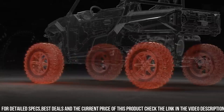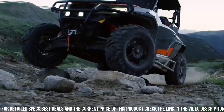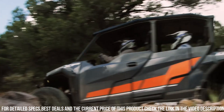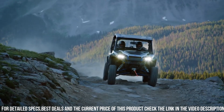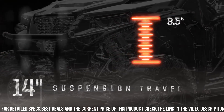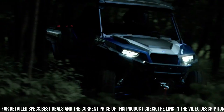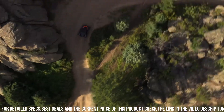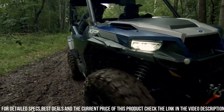With a towing capacity of up to 1,500 pounds and a cargo bed capacity of 600 pounds, this side-by-side is ready for any task. Equipped with a full range of safety features, including a roll cage and seatbelts, the General XP 1000 Deluxe prioritizes your protection. Whether you're working on the farm, exploring off-road trails, or enjoying outdoor adventures, trust in the Polaris General XP 1000 Deluxe to deliver unmatched performance and comfort.